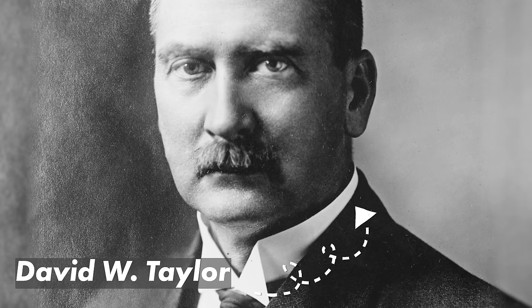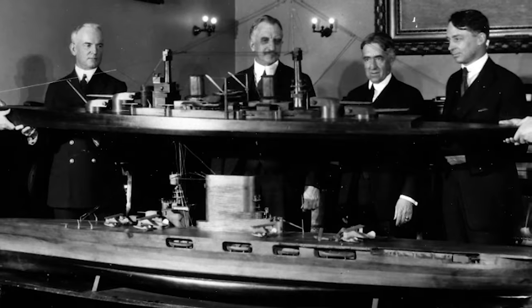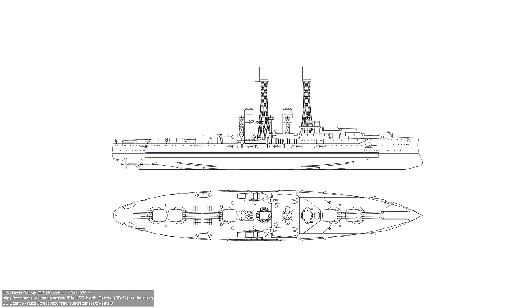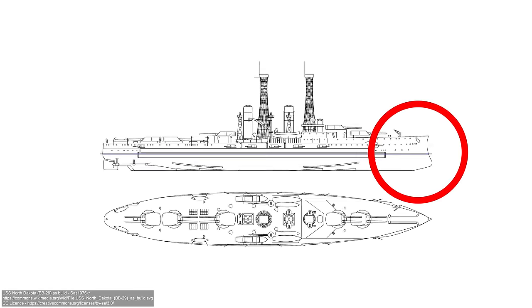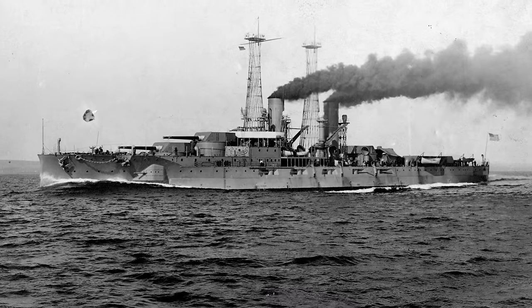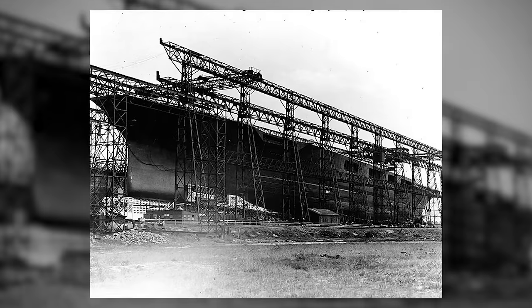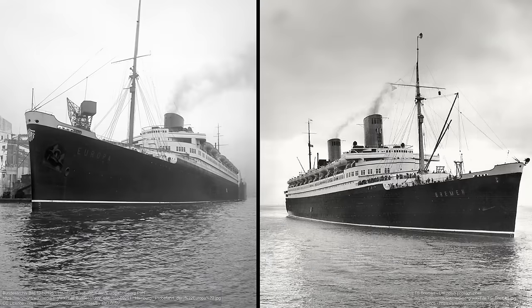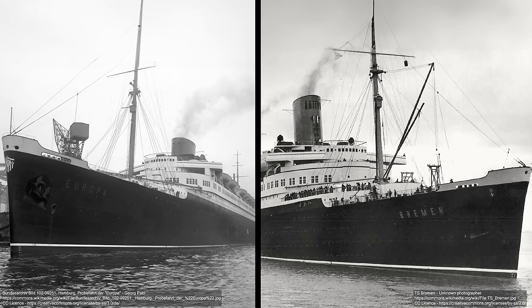US naval architect David W. Taylor first proposed what he called a bulbous forefoot with the USS Delaware, the battleship from 1910, which featured what looked like a ram but was actually something else entirely. Taylor had tested his models at the US Navy Experimental Model Basin, and the results were sufficient for the US Navy to incorporate them in their new battleship. It would take some years yet for the bulbous bow to catch on, specifically in the late 1920s with Germany's introduction of the ocean liners Bremen and Europa — speed demons of their age, both featuring prominent bulbous bows.